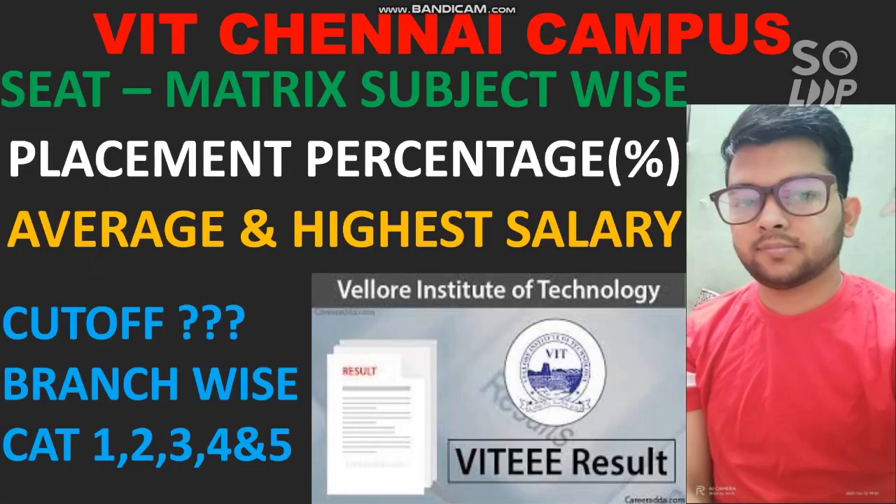Hi friends, this is Amit and in this video I will talk about the VIT Chennai campus. I will discuss the seat matrix subject wise - how many seats are available - the placement percentage, that is out of 100 how many students get placed in each branch, and the average and highest salary for each branch. I will also talk about the cutoff branch wise, from category one all the way to five.